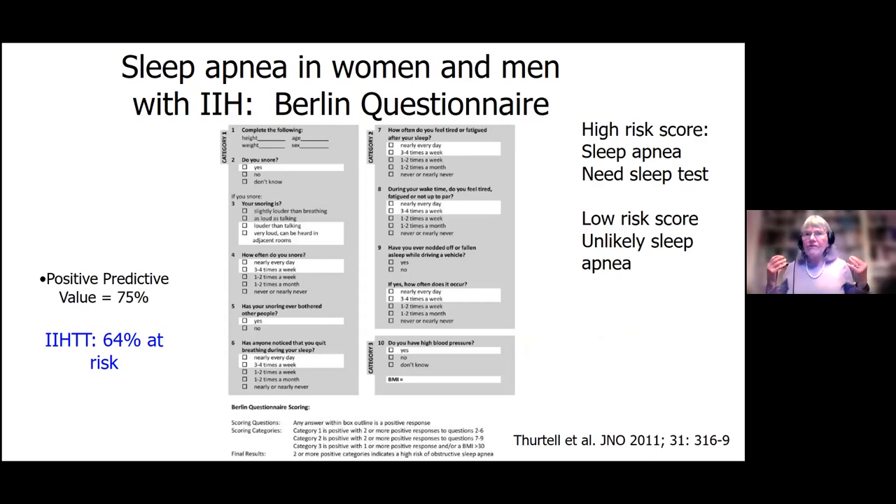We're always looking for sleep apnea because there are people who have increased intracranial pressure due to sleep apnea. If we fix the sleep apnea, we can fix the increased intracranial pressure. Lisa Ord put out in our handouts the Berlin questionnaire — it's a very simple questionnaire. If you've got a lot of positives, you should talk to your doctor about sleep apnea, because if you have sleep apnea, you're at high risk to have increased intracranial pressure.